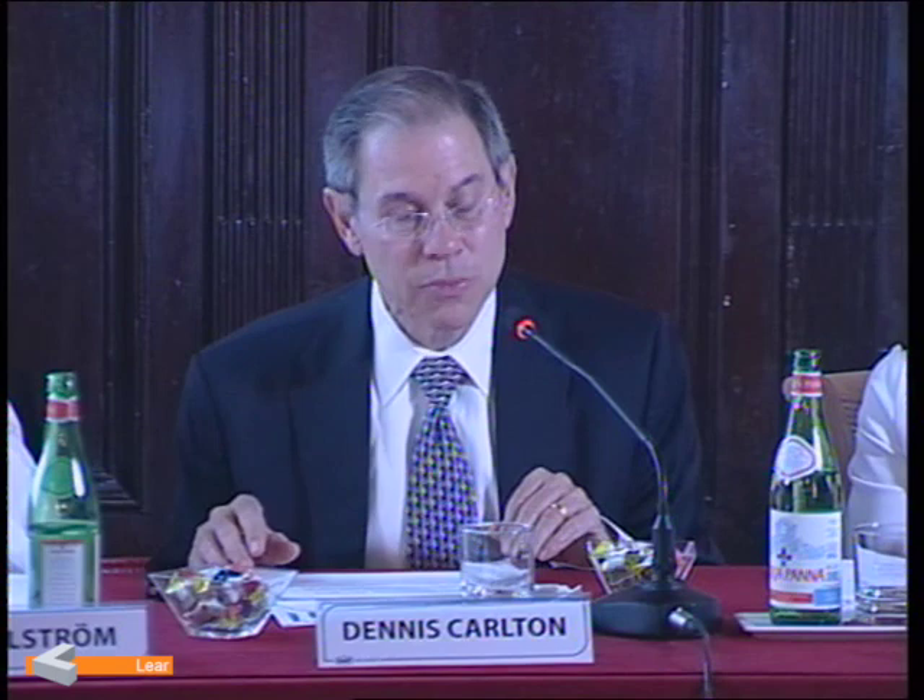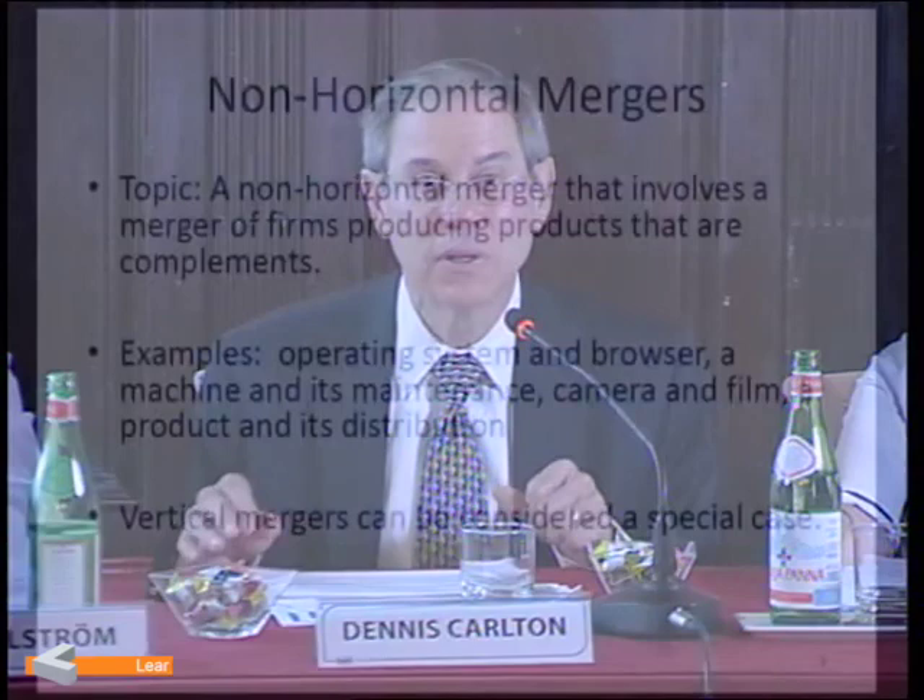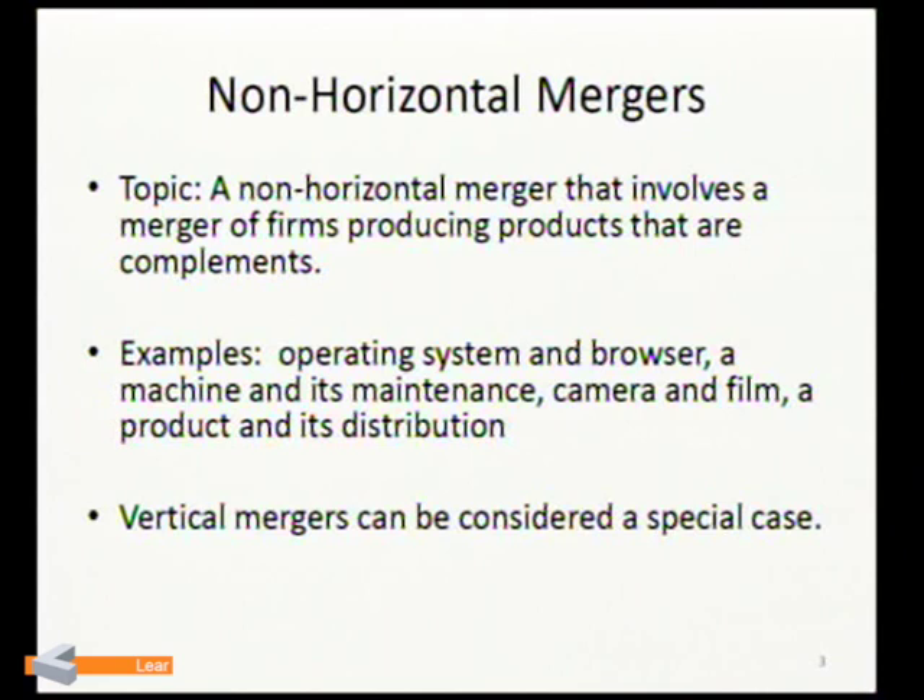Let me turn to non-horizontal mergers. A non-horizontal merger is a merger of firms that produce products that are complements to each other — for example, an operating system and a browser, a machine and its subsequent maintenance, cameras and film, or a product and its distribution system. Because a product and its distribution system can be viewed as a type of non-horizontal merger, much of what I have to say applies to vertical mergers as a special case.